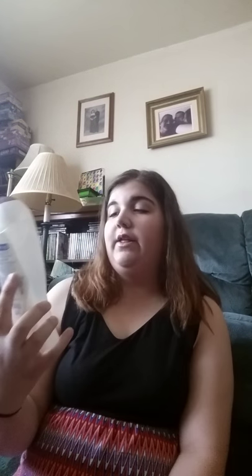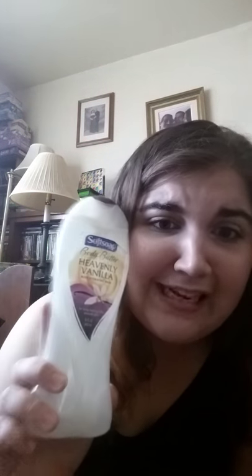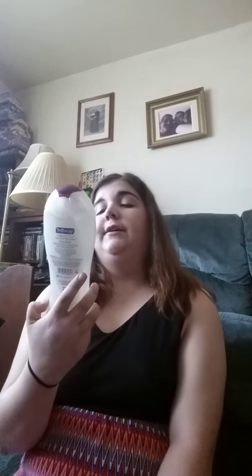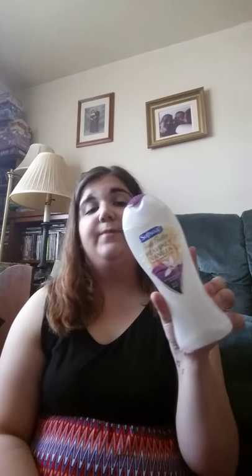Next I have the Softsoap Body Butter Heavenly Vanilla Body Hydrating Wash. That was a mouthful. I used this during the wintertime — that's how long I've been collecting empties, guys. This was finished in like December, probably more like January. It smells just like vanilla and the scent is very strong — it lasts on you for a couple of hours. I really like it. It is very hydrating and my skin always felt so soft and luxurious after I used it.